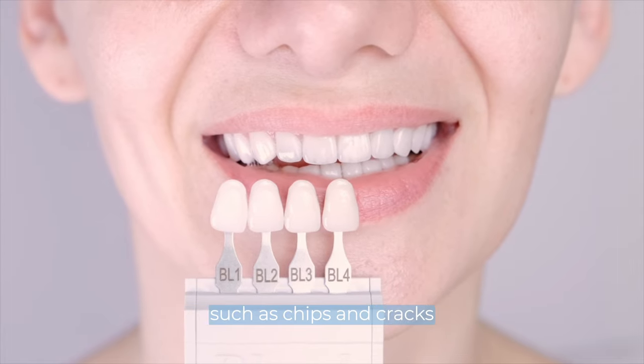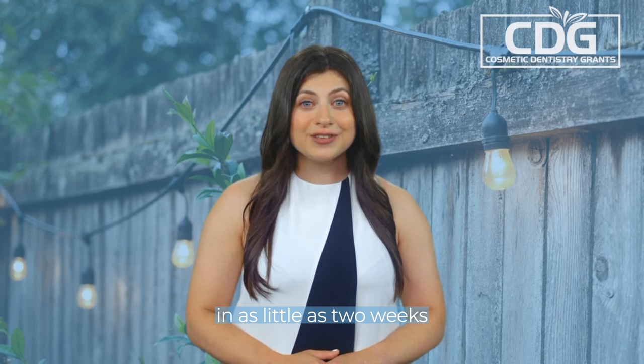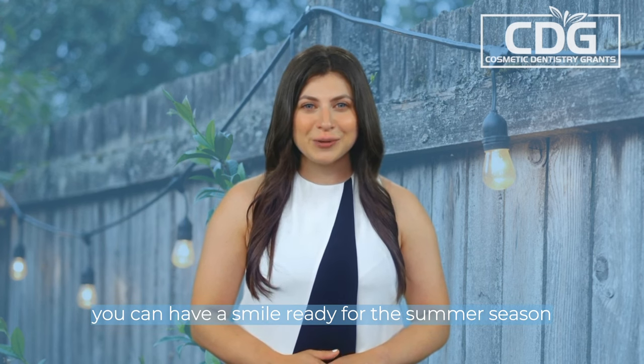Veneers can address multiple issues, such as chips and cracks, and the procedure is minimally invasive. In as little as two weeks, you can have a smile ready for the summer season.